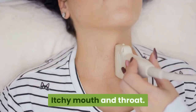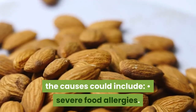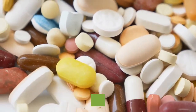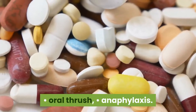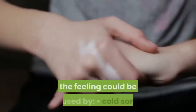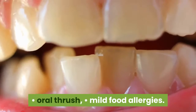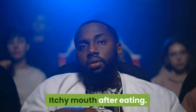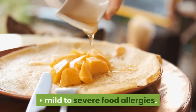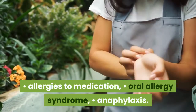Itchy mouth and throat: if you're experiencing an itchy mouth and throat, the causes could include severe food allergies, allergies to medication, seasonal allergies, oral thrush, and anaphylaxis. Itchy mouth and lips: if your mouth and lips are itching, the feeling could be caused by cold sores, oral thrush, or mild food allergies. Itchy mouth after eating: having an itchy mouth after eating could be caused by mild to severe food allergies, allergies to medication, oral allergy syndrome, or anaphylaxis.